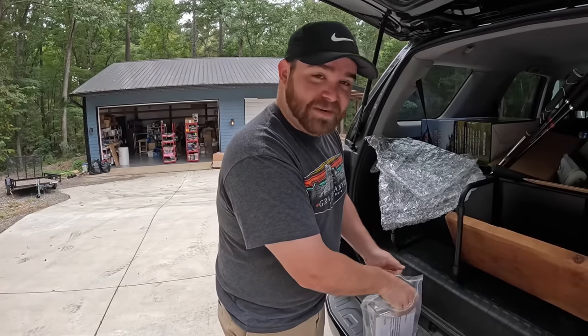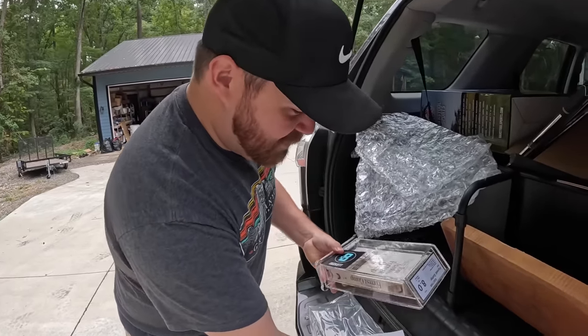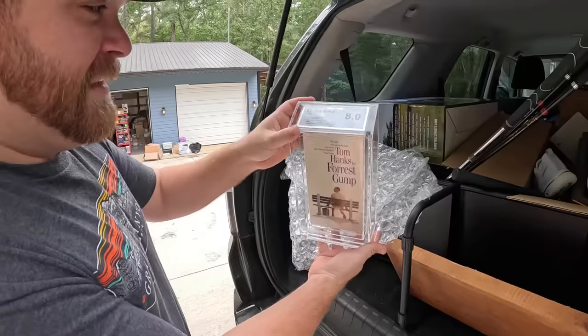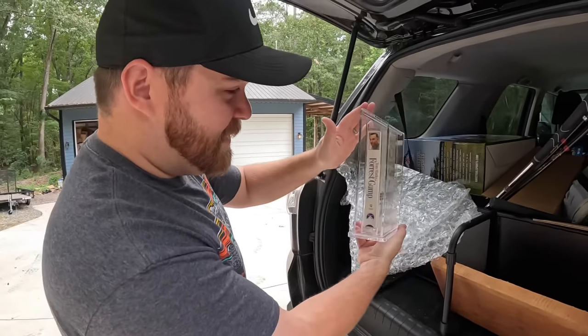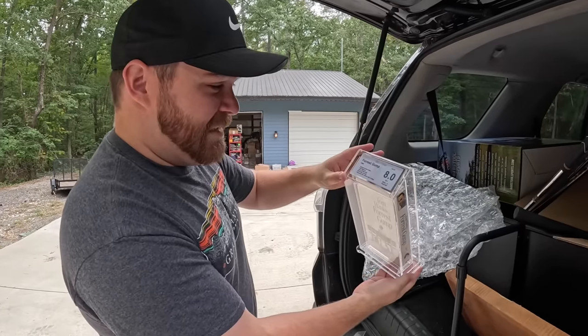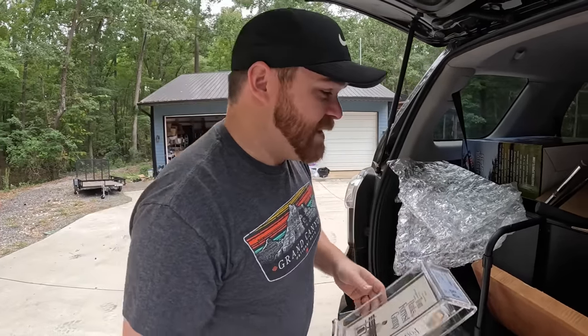I think Beckett has very high standards for what they grade. Isn't it so cool that they put it in this acrylic case? That's really why you pay so much money for it, because it comes in this cool case. All right, 8.0 EX+ Seal A-minus. Now we have to open the other one to see if that one's better.